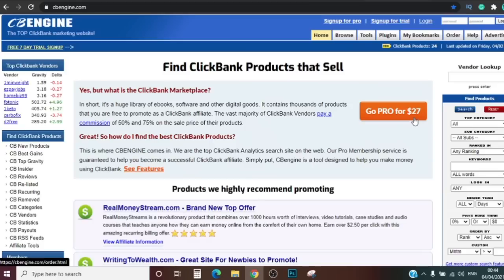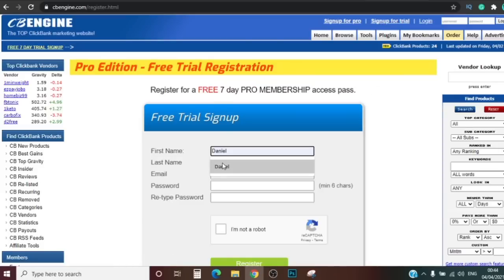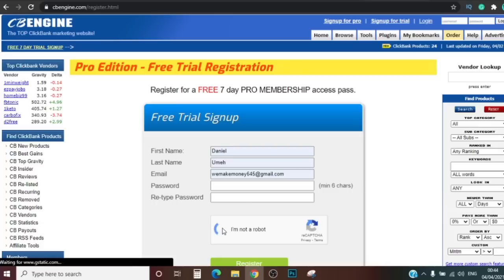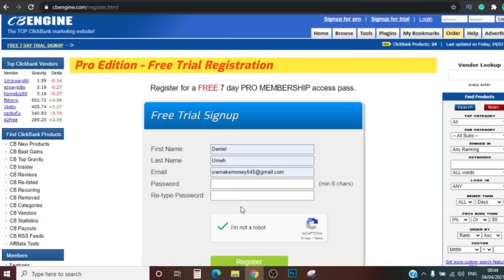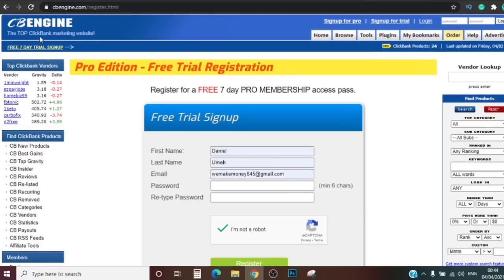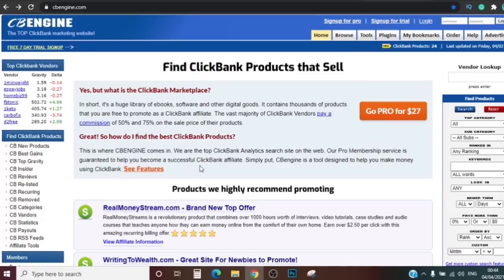Click on 'sign up for trial' and it's gonna ask for your first name, last name, email, a password you'll remember, repeat the password, click 'not a robot,' and click register. They might send you an email to verify — your normal process. Once you have an account it's gonna look like what you see on the screen, and then you're gonna move on to step three.